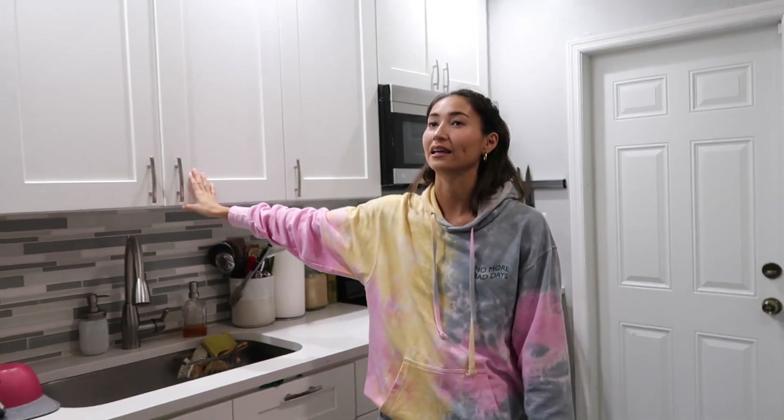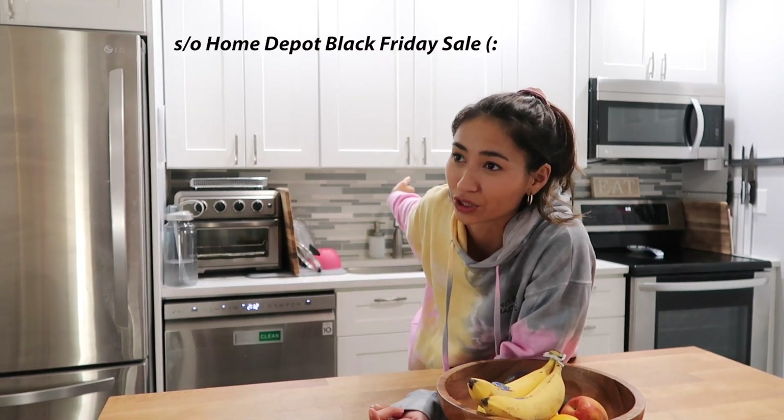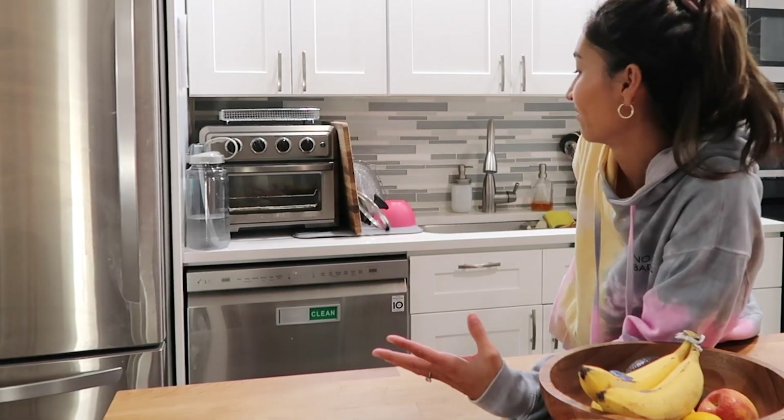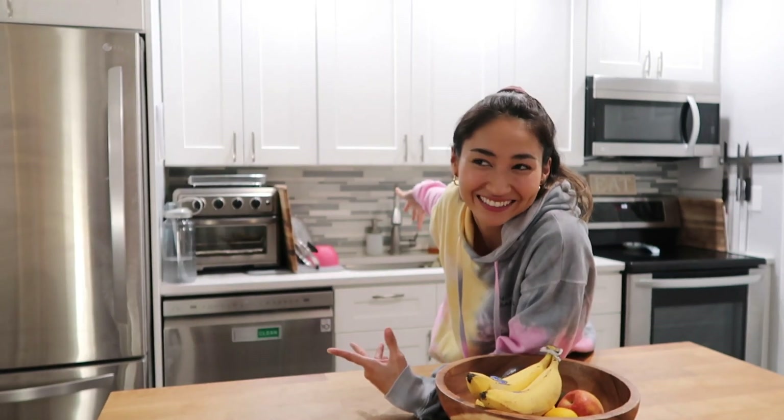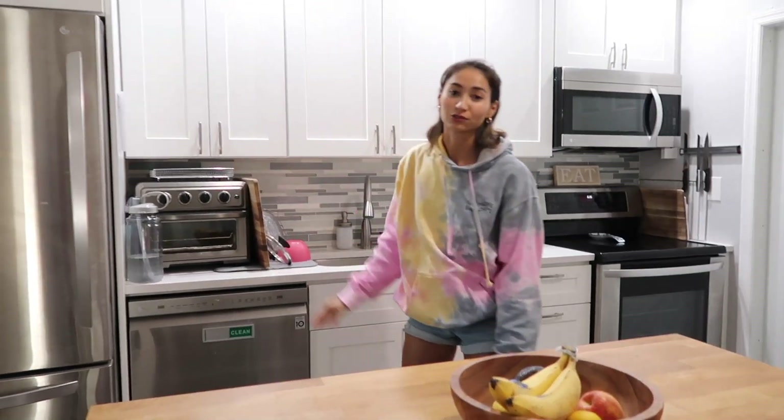Our cabinets are custom made because they go to the ceiling. We got all of our appliances about $750 off, which is a really, really good discount. And then the backsplash — I actually had my followers vote on which backsplash I should do, and they picked this one. So we went with this one. Fun fact.